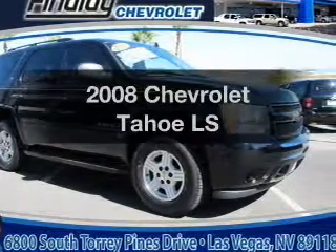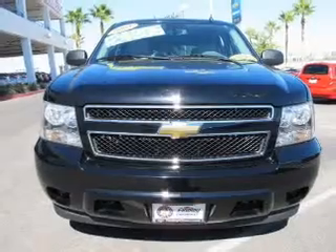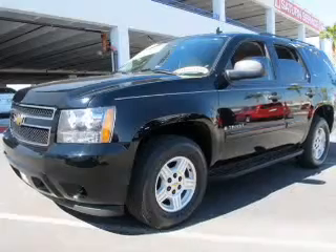Introducing the 2008 Chevrolet Tahoe. If you're looking for an automobile with great attributes, look no further. With a powerful 8-cylinder engine connected to a smooth shifting automatic transmission.